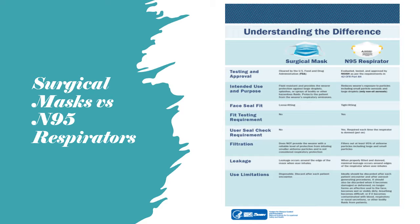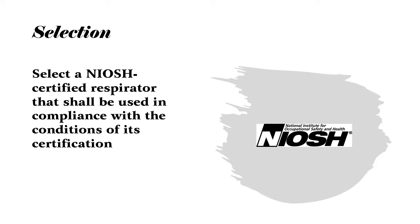The N95 is a respirator that has been designed and tested by NIOSH to make sure it does what it's supposed to do. This chart gives you the exact differences between surgical masks and N95 respirators. When you select a respirator, you need to make sure it has been certified by the National Institute of Occupational Safety and Health - most of us call it NIOSH - which is a federal agency under the Department of Health and Human Services and the Centers for Disease Control. NIOSH's job is to test respirators and make sure they are capable of doing what the manufacturer claims.